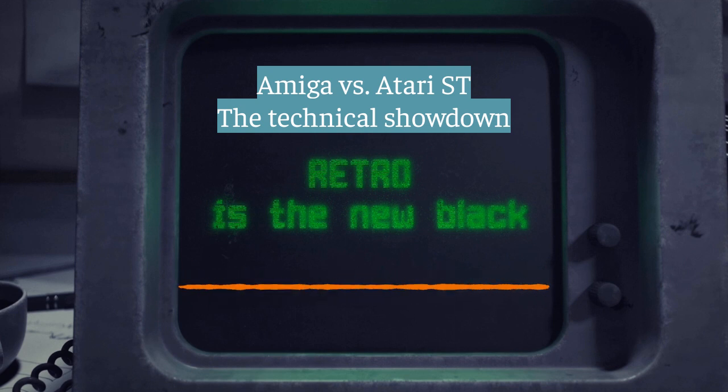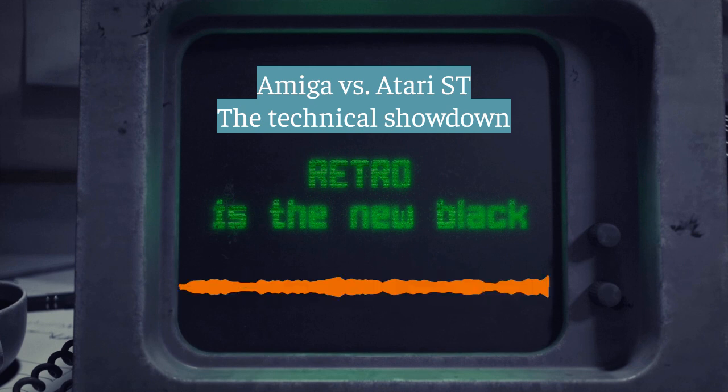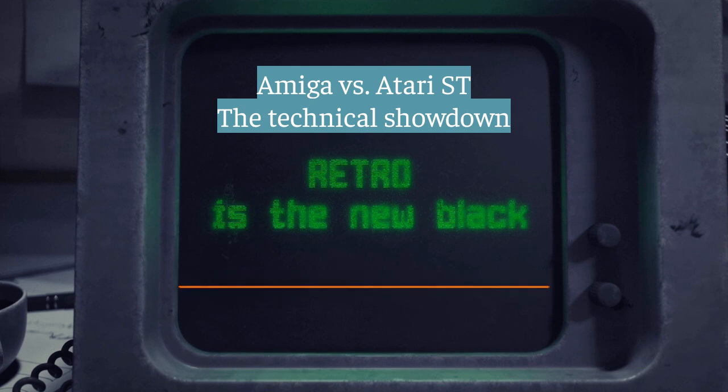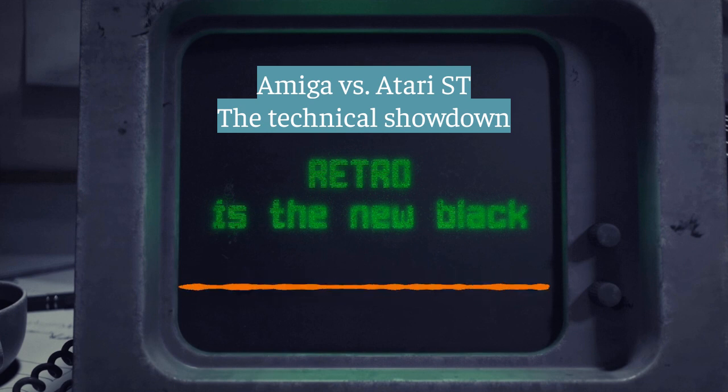That forward thinking really shines when you look at the custom chips — this is where the Amiga really differentiated itself. Agnes, Denise, Paula — three chips, each with its own special job, like a specialized team working behind the scenes, handling graphics, sound, and memory, and doing it efficiently. They had their own direct access to memory, up to two megabytes dedicated to those chips. That freed up the main CPU to focus on running the show. The result: smoother multitasking, better graphics, richer sound. While the Atari ST was using its general purpose processor to handle everything, the Amiga was delegating, like a well-oiled machine.